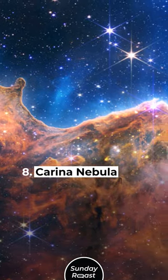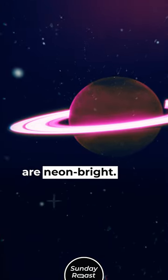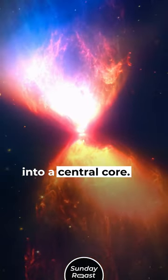8. Carina Nebula. These suns are very young. 9. Saturn. In near-infrared light, the rings of Saturn are neon bright. 10. Hourglass Protostar. This protostar is a hot mass of gas drawn into a central core.